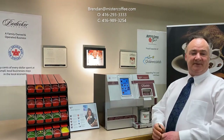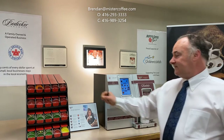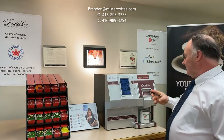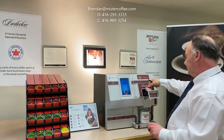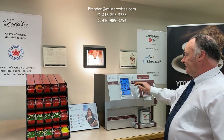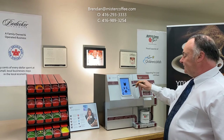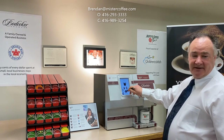Brewing your favourite hot beverage could not be easier. Just select the coffee you want — I have chosen Turkana, a full flavour dark roast. Open the capsule drawer, insert the capsule, close the capsule drawer, choose the coffee that you'd like, and press the coffee button.